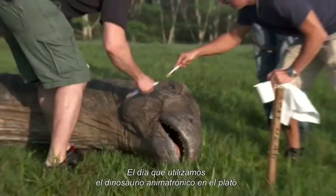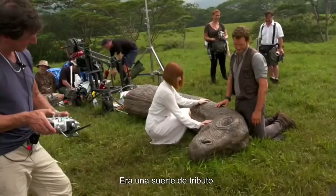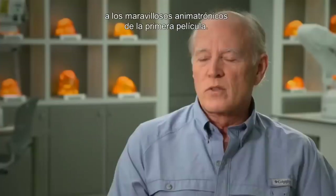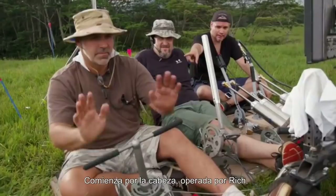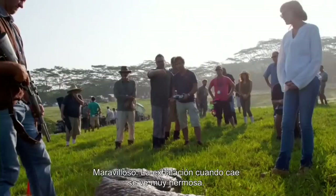The day that we had our one animatronic dinosaur on the set was a very special day. It was sort of a homage and an honor to Stan Winston's wonderful animatronics on the first Jurassic. It starts from the head, which operates wherever it takes the neck, and different bladders in the throat handle the breathing operations. The exhale when she falls is beautiful.